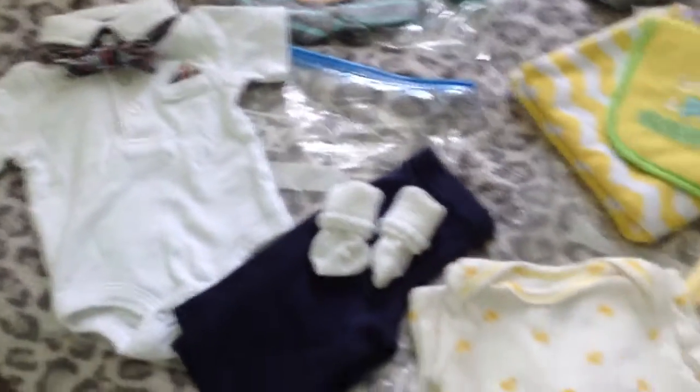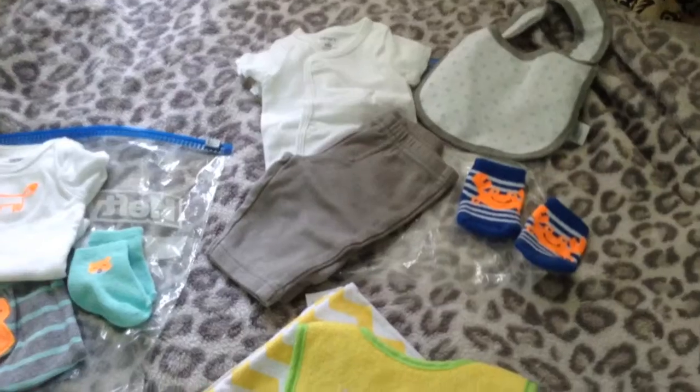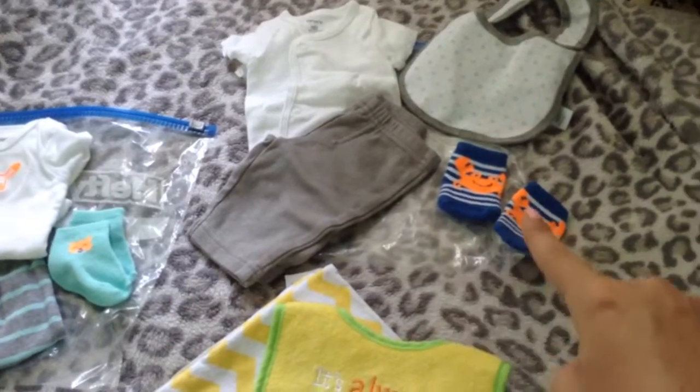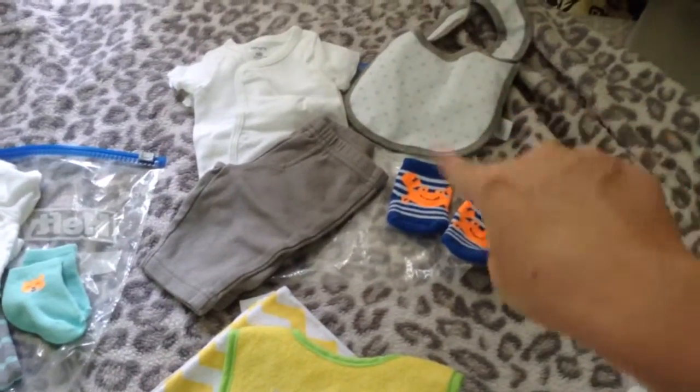Then we have this outfit with the little snap shirts that are good for the umbilical cord, some gray pants, crab socks, and a bib to match the whole thing.